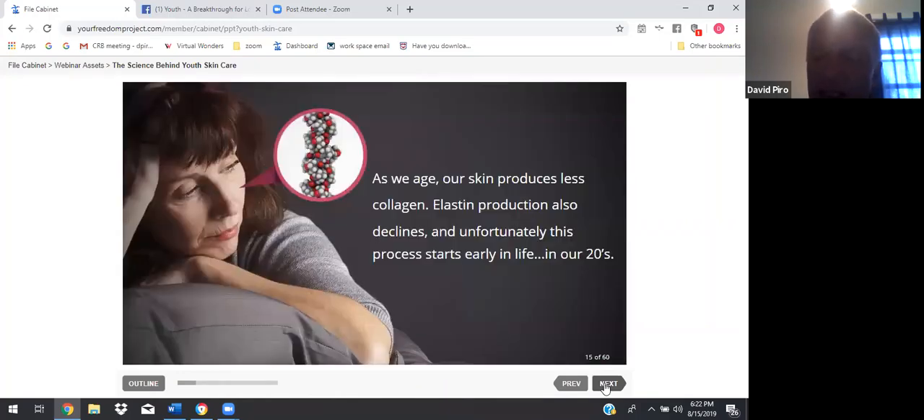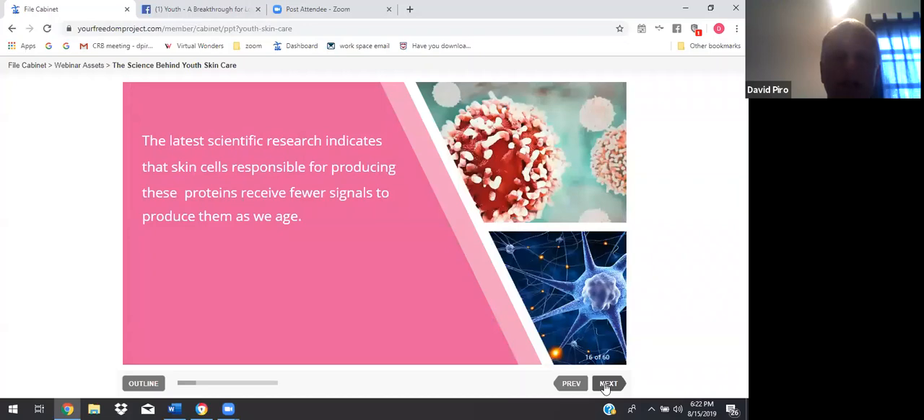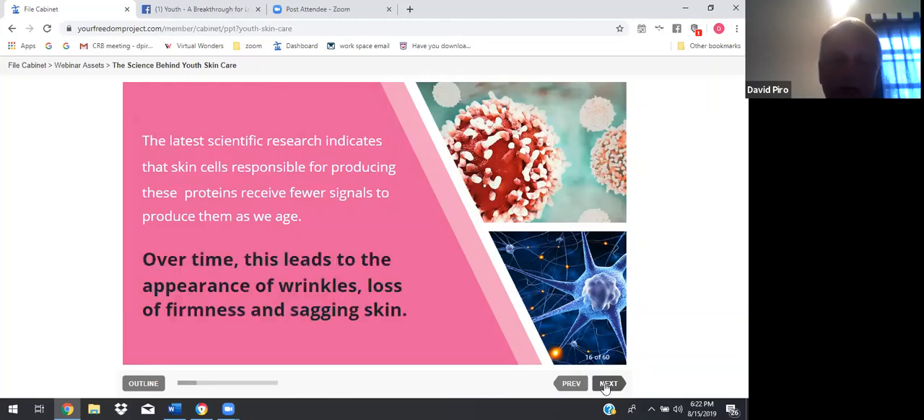As we age, our skin produces less collagen, elastin production also declines, and unfortunately this process starts early in life, usually in our 20s. The latest scientific research indicates that skin cells responsible for producing these proteins receive fewer signals to produce them as we age. Over time, this leads to the appearance of wrinkles, loss of firmness, and sagging skin. It's important that we rejuvenate our skin and protect it from the damaging effects of the environment.